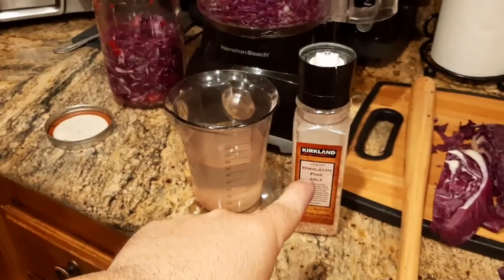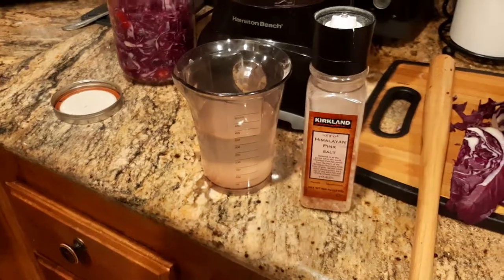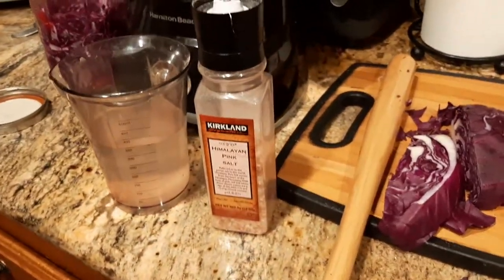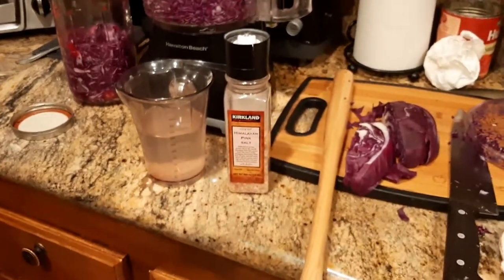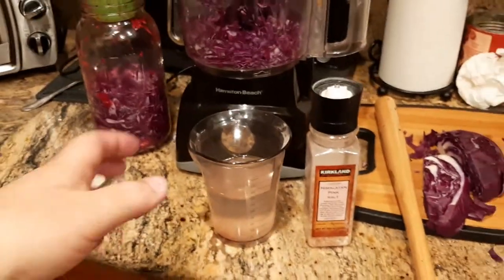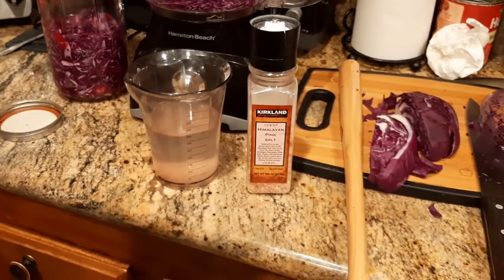The last ingredient is water. It should be distilled, alkalized, or filtered if possible. If you have to use tap water, please make sure it's clean — I'd rather use bottled water than tap water, honestly, because who knows what's in tap water these days.